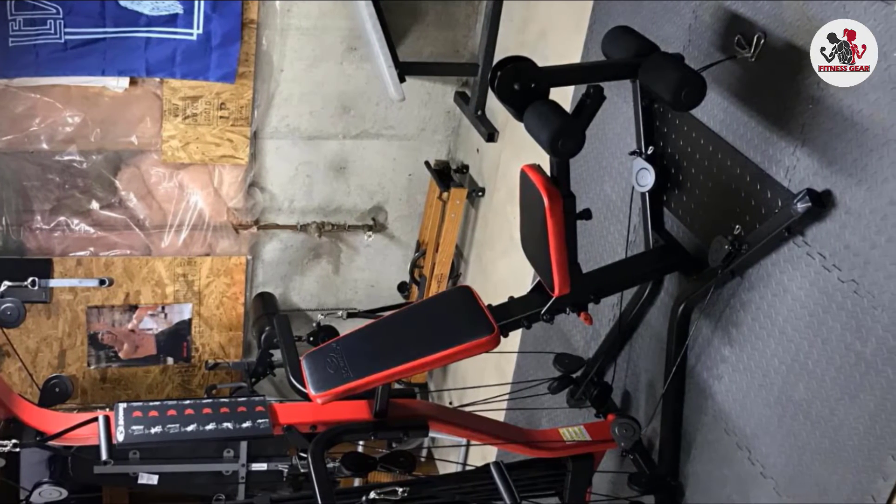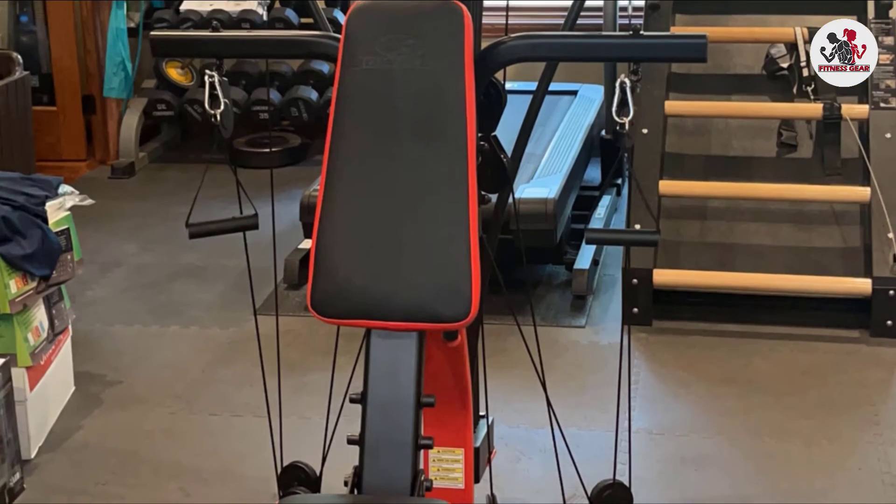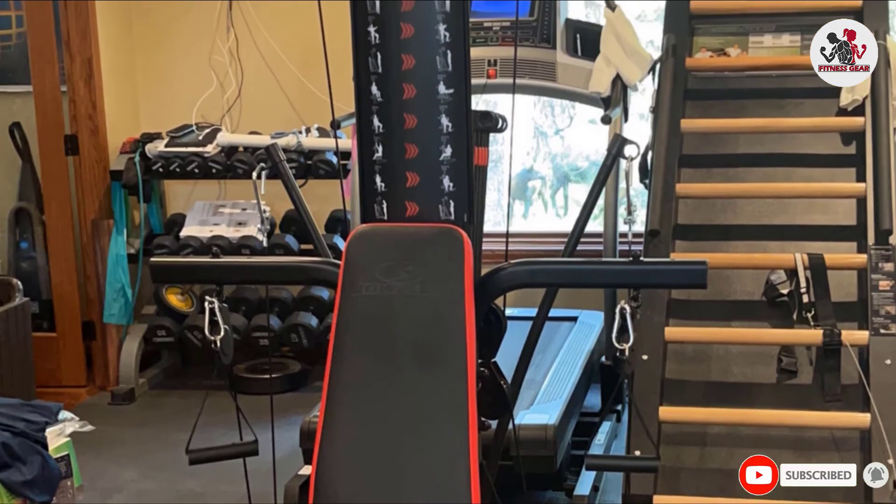However, more advanced weightlifters will want to consider the Bowflex Xtreme 2SC Home Gym, which can be upgraded to provide 410 pounds (186 kg) of resistance.